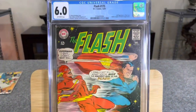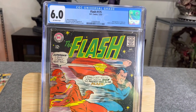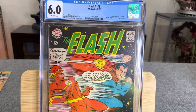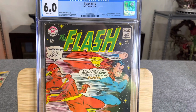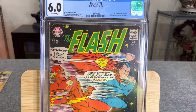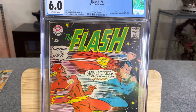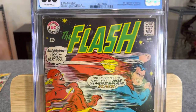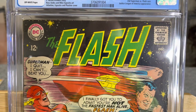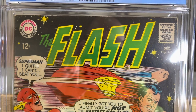I do not have a 5.5. A 5.5 is a Fine Minus — a slightly above average collectible with several moderate defects. Moving to a 6.0, Fine — a slightly above average collectible with a major defect and some smaller defects, or a significant accumulation of small defects. So we're looking for some kind of major defect or many small ones.